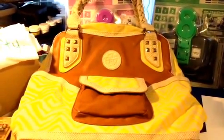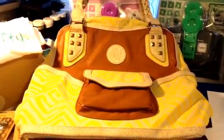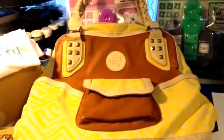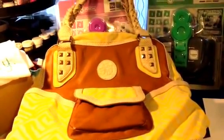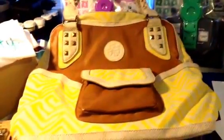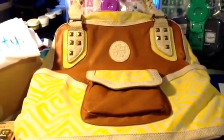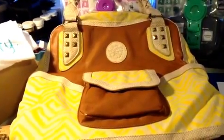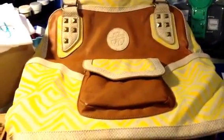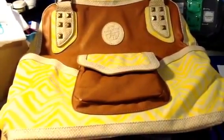Hi everybody! I got another haul video for you today. I got several packages today — I actually got a few yesterday, but I've already put that stuff away. I had some other stuff come in today from orders that are pre-orders from back in January from some of the new CHA stuff that just came out this year, as well as some other stuff I ordered from overseas and from places here in the U.S.